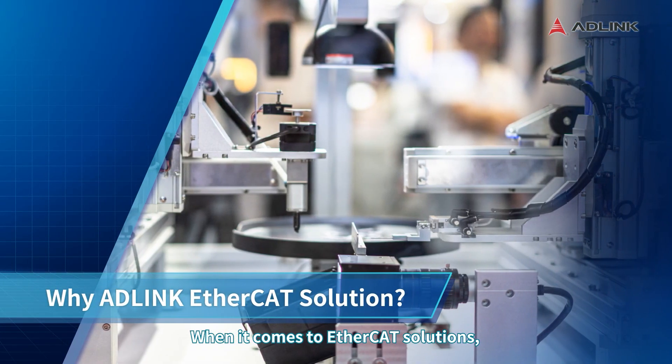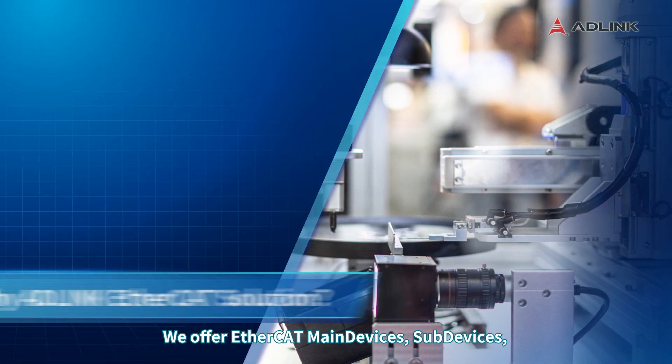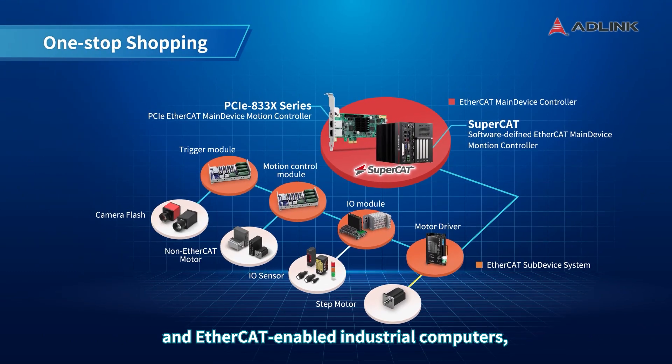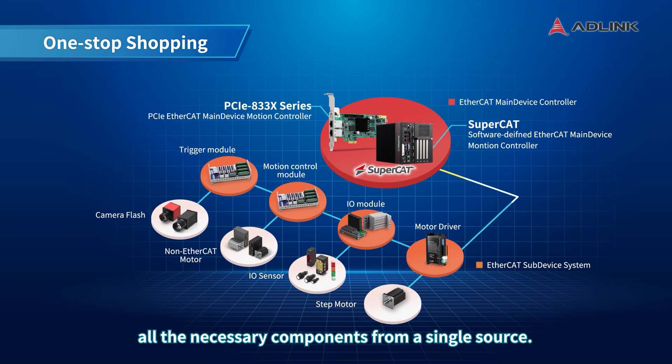When it comes to EtherCAT solutions, Adlink is the preferred provider for enterprises looking for reliable, efficient hardware. We offer EtherCAT main devices, subdevices, and EtherCAT-enabled industrial computers, streamlining the deployment process and allowing you to enjoy the convenience of acquiring all the necessary components from a single source.